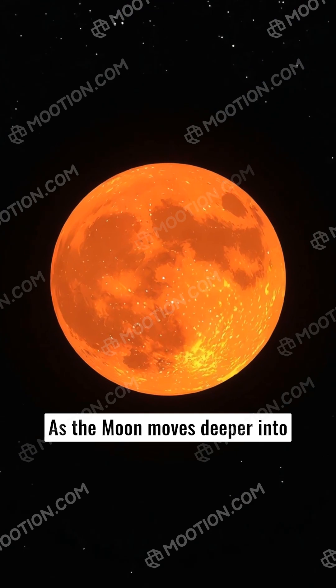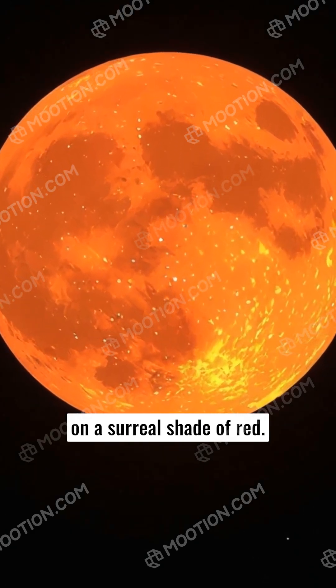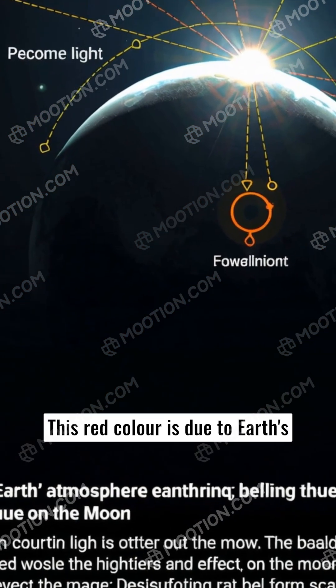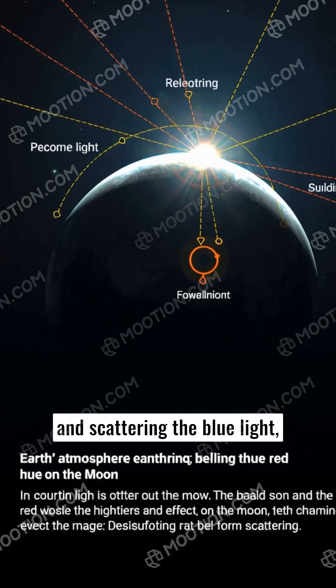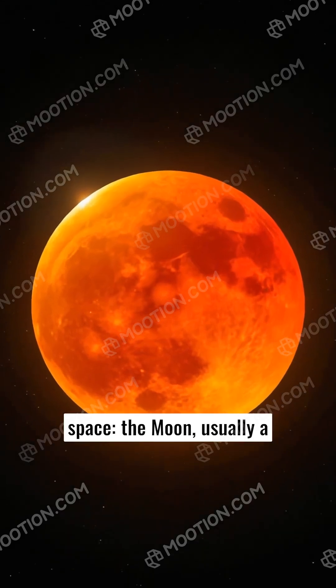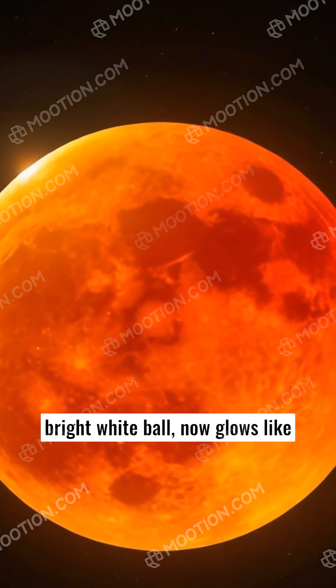As the Moon moves deeper into the umbra, it transforms, taking on a surreal shade of red. This red color is due to Earth's atmosphere bending sunlight and scattering the blue light, much like how a sunset glows with red hues. Imagine watching this from space — the Moon, usually a bright white ball, now glows like an alien red orb in the darkness.